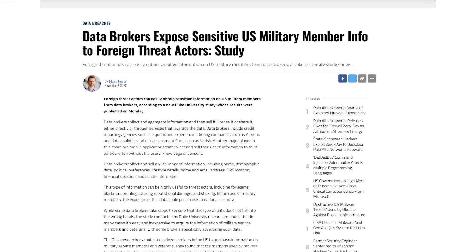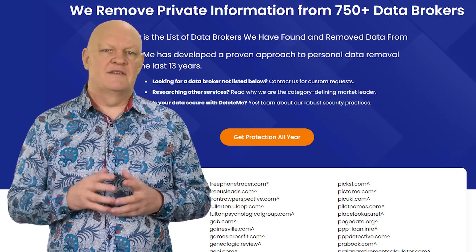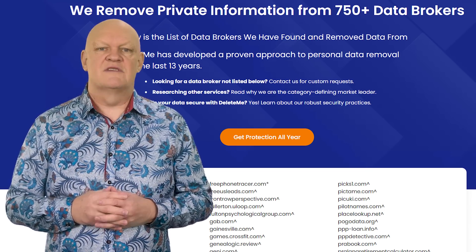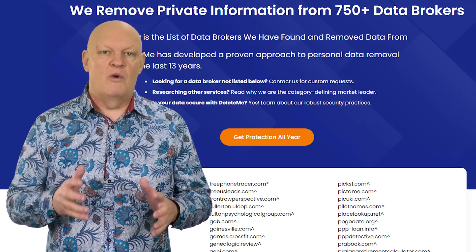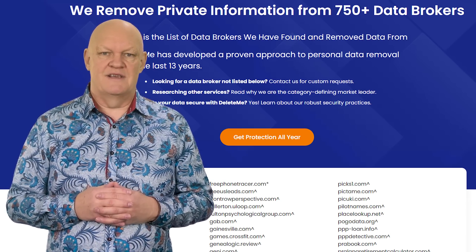Because anyone can buy this data, if your job is in a place like the government, military, civil service, or you have a high profile, it can be not only a security risk but even a personal safety risk. Now you can request these companies delete the data they hold on you, but with over 750 data brokers around the world, where do you start? And this is where today's sponsor DeleteMe comes in.